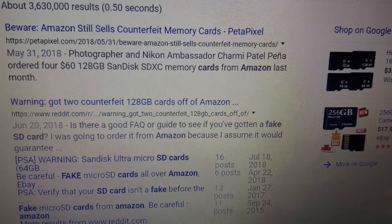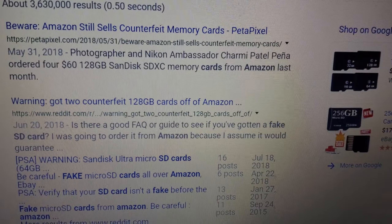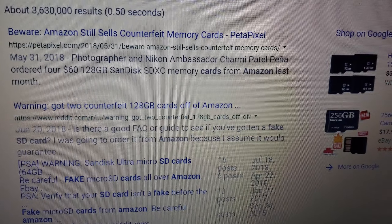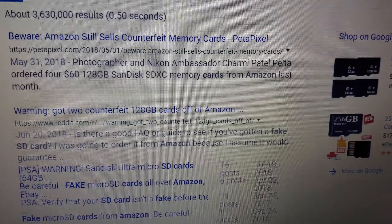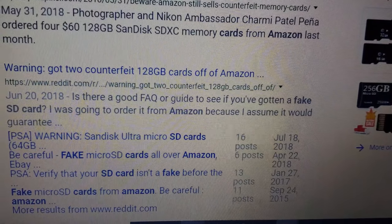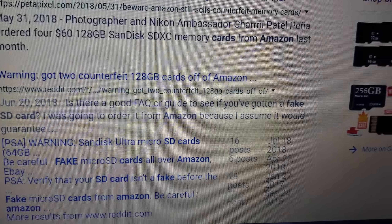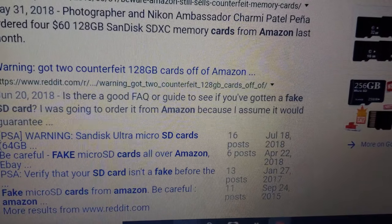I wanted to get an SD card, so I asked the guy on the phone how much one costs. He said the largest they were selling right now was 256 gigabytes, and I said how much is it? He said $99. I said no thank you — $99 is a little steep for me right now, I just paid $1,200 for this phone. He said, 'Well, I'm going to be honest with you, you can just get it on Amazon.'